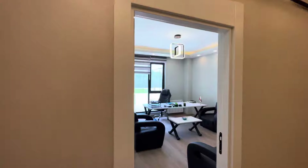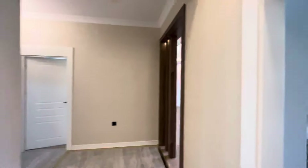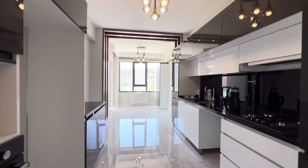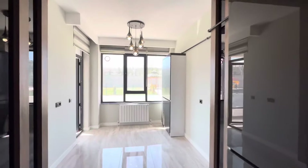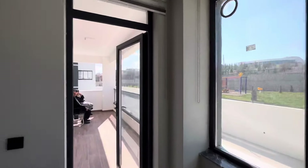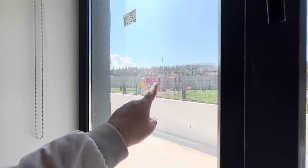We have many apartments with the same design. As I said, you are not forced to buy this one — you can buy another. Here we have the kitchen, a very wide, big kitchen. Very nice. We also have one big balcony, and here we have a children's play area.